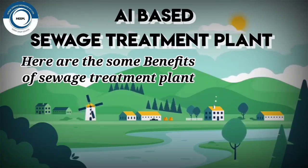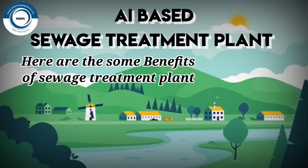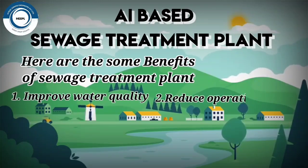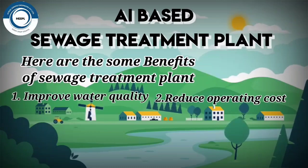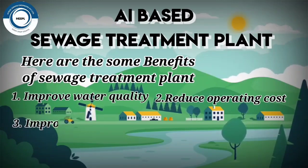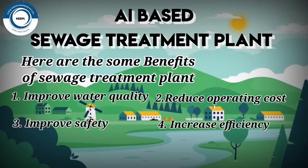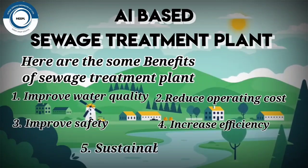Here are some of the benefits of AI-based sewage treatment plants: one, improved water quality; two, reduced operating costs; three, improved safety; four, increased efficiency; five, sustainability.